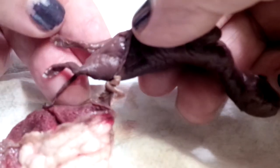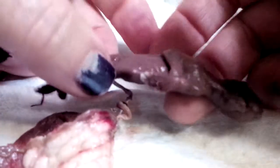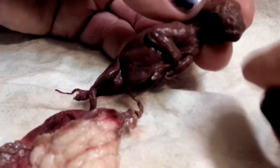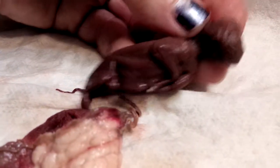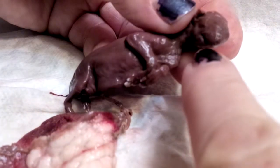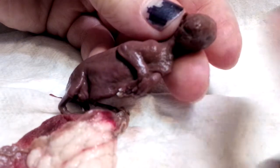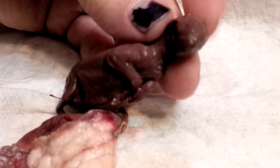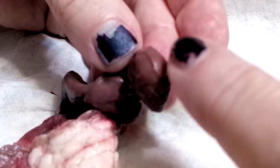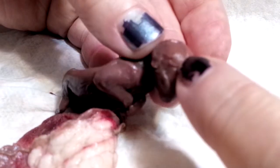You can see it has teeny tiny little nails, a teeny tiny little tail, tiny ears, tiny mouth, and tiny nose. His head is kind of squished because he's been dead for a while. Look at the cranial sutures — these are really cool. Little brain right under there.